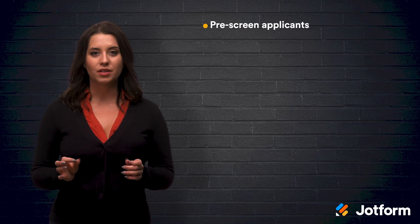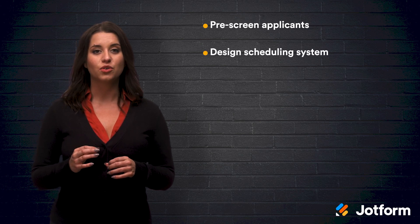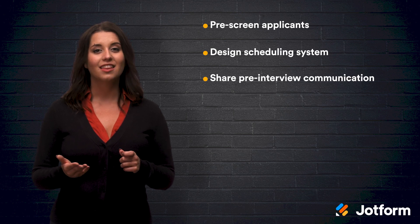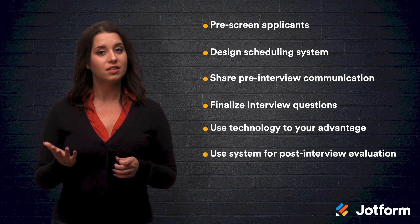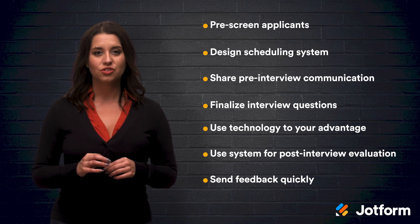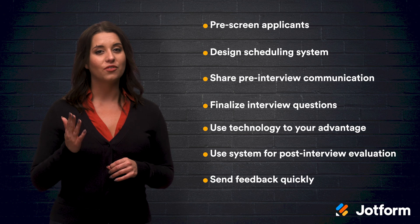Alright, let's review. A lot of aspects of the regular interview process apply to the remote interview process — there are just a few small changes that can make the process easier on you and your potential employees. Pre-screen your applicants to remove unqualified candidates and make the interview process faster and smoother. Design a scheduling system so your applicants can easily schedule an interview with you. Communicate with candidates before the interview so they know exactly what to expect. Then finalize your interview questions and use technology to leverage your conversation. Next, use a concrete system for post-interview evaluation so that your candidates are all evaluated on the same scale. And last but not least, send feedback as soon as possible. Using these guidelines is the first step to making sure that your remote interviews run as smoothly as possible. Following these approaches will make the interview process easier for you and all of your interview candidates.